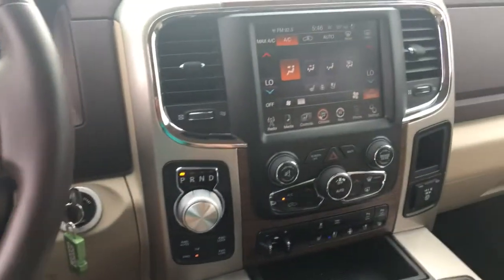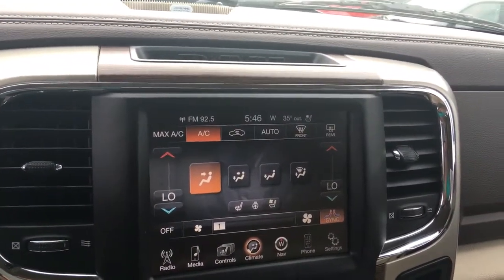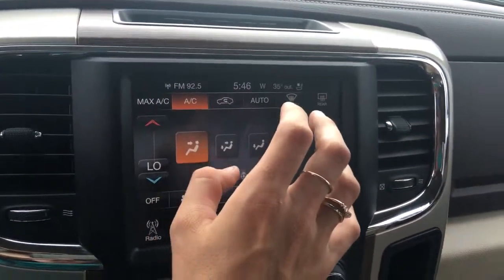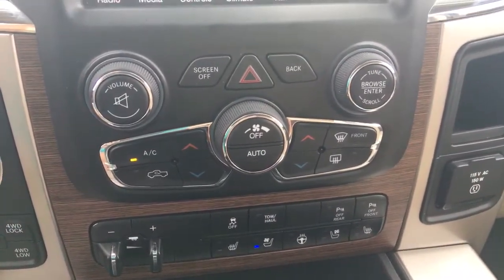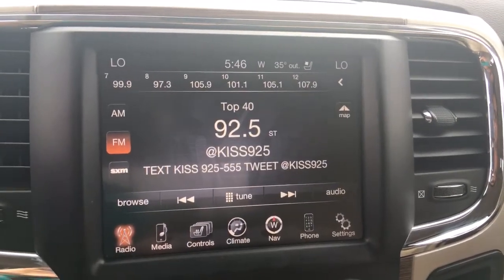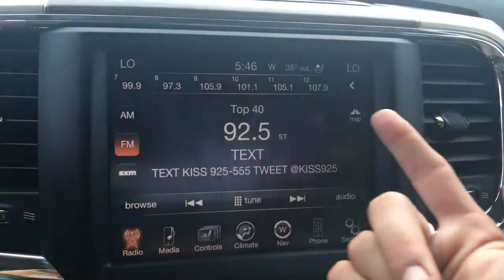This is an amazing touchscreen system. You have a couple of different options — you can utilize it by touching it here, or for the climate, you can utilize the climate controls down below. Going into the radio section, you've got tons of information and can see your presets up top.